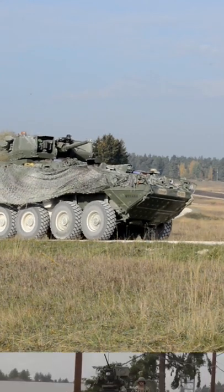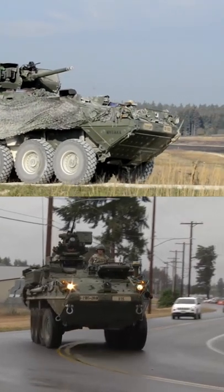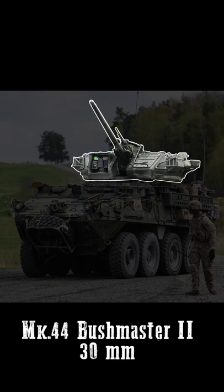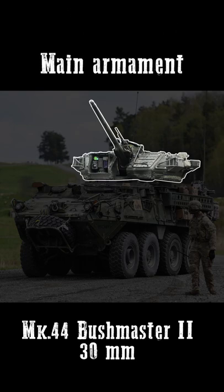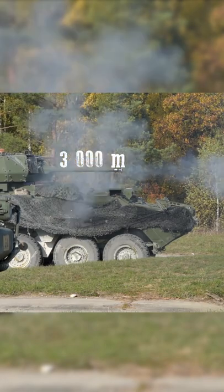The M12-96 Dragoon vehicle was made by removing the whole roof of the existing M11-26 Striker in order to install a Kongsberg unmanned turret with a Mk.44 Bushmaster 30mm cannon as the main armament, which can effectively engage lightly armored vehicles up to a range of 3,000 meters.